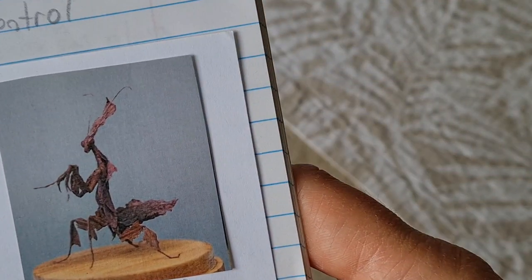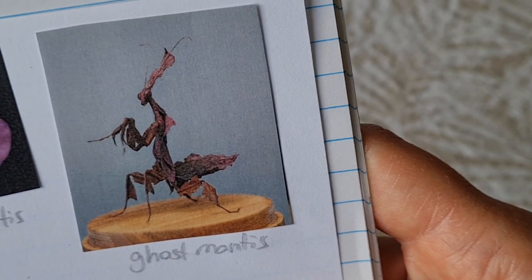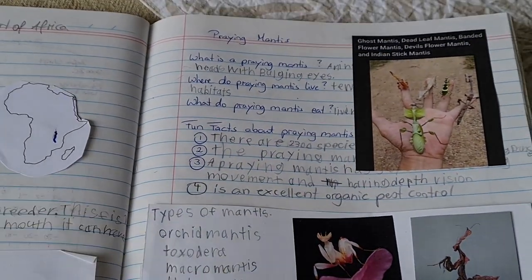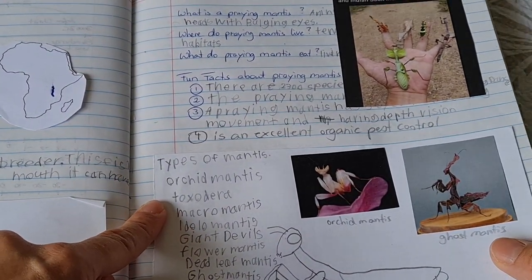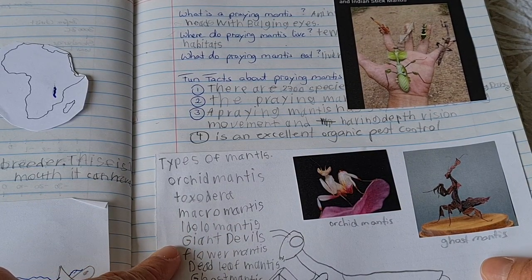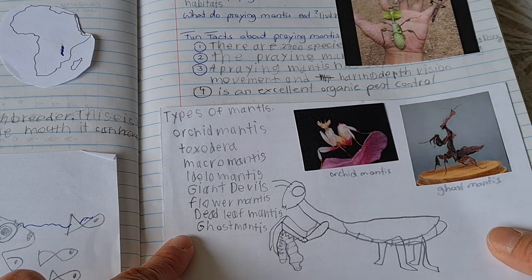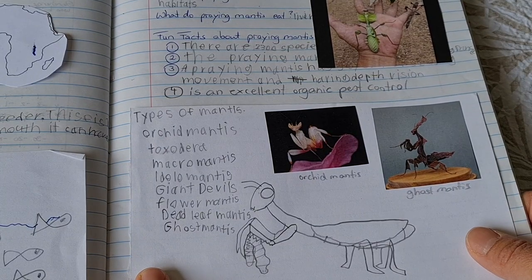Then we also have the ghost mantis over here, and it looks incredible. Toxodera is another variety. We also have the Macromantus, a Dolomantus, a Giant Devil's Mantis, a Flower Mantis, a Deadleaf Mantis, and a Ghost Mantis — and there are many, many more varieties.